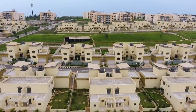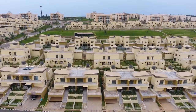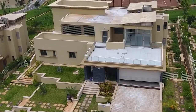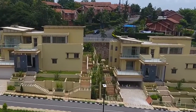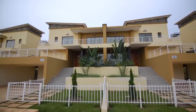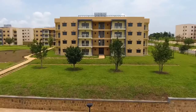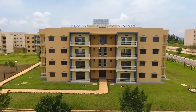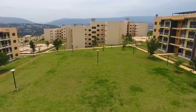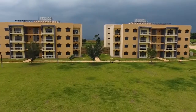This biggest housing project in Rwanda to date is a high-end residential and commercial development, ranging from 5-bedroom luxury villas, 4-bedroom luxury villas, 3 and 4 bedroom semi-detached homes, 3-bedroom townhouses, and various apartments currently on sale — including 4-bedroom, 3-bedroom, and 2-bedroom apartments surrounded by wonderful green yards.